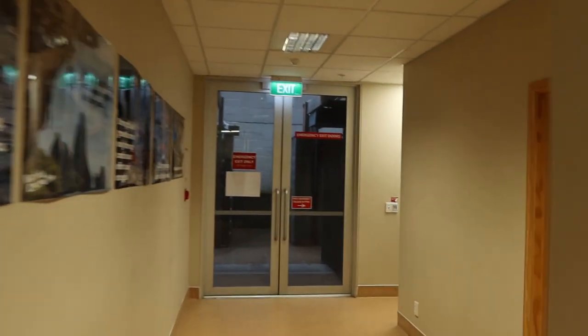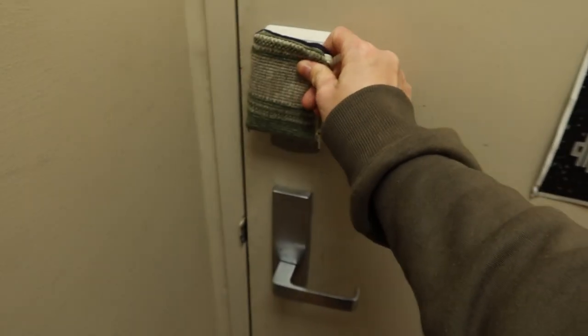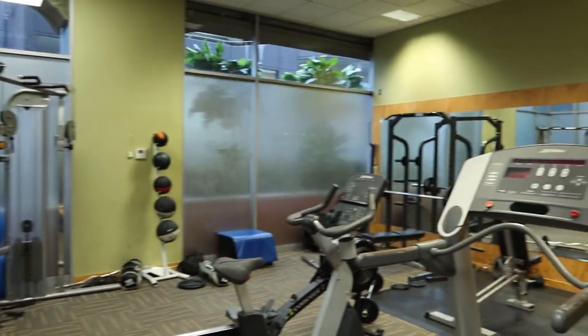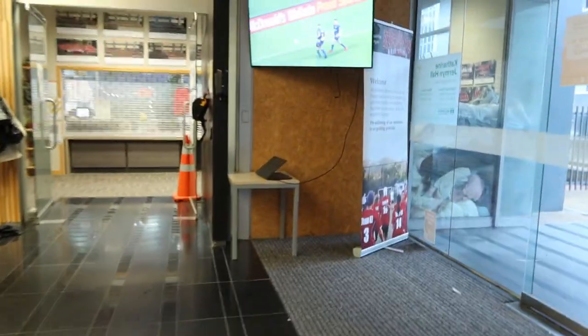If you continue down the side, there's some bathrooms and then the gymnasium — or just a gym. It's pretty small, but it's got everything you need and you don't have to pay extra for it or anything. It's included in your rent. So if you come back into the lobby, usually RAs will sit in the lobby in the evening and there might be a night manager or security guard on certain nights of the week.